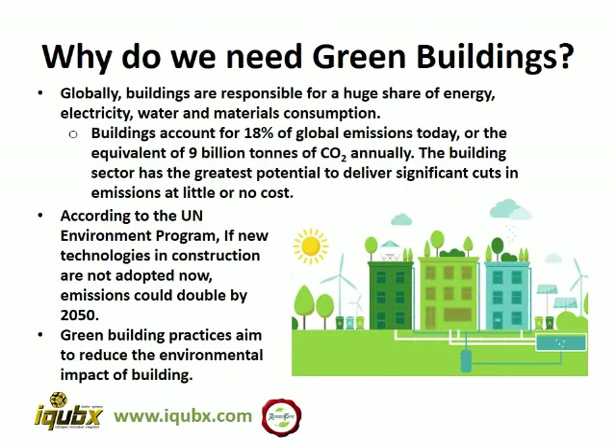Why do we need green buildings? Globally, buildings are responsible for a huge share of energy, electricity, water and material consumption. Buildings account for almost 18% of global emissions today, which is equivalent to 9 billion tons of carbon dioxide annually. So we need to cut down on these substantially. According to the UN Environment Program, if new technologies in construction are not adopted now, emissions could double by 2050. Green building practices aim to reduce the environmental impact of buildings.